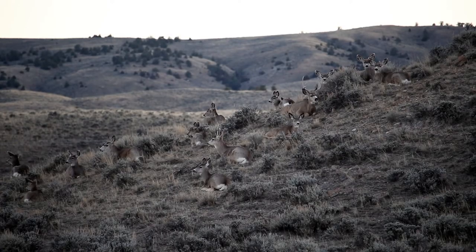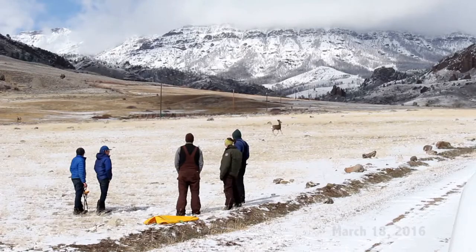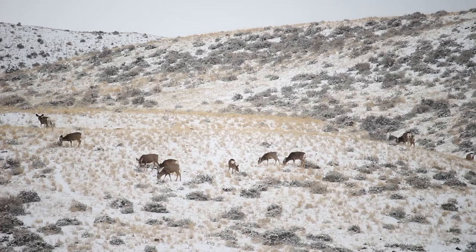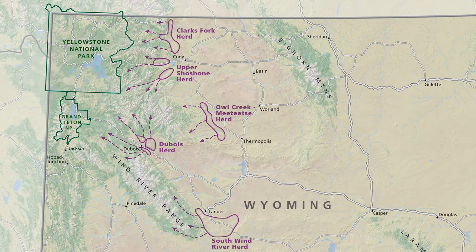The mule deer herds along the eastern Greater Yellowstone have never had their migration corridors mapped in detail. Hello, my name is Matt Kaufman. I'm the director of the Wyoming Migration Initiative. We're here on the North Fork of the Shoshone River. This is the winter range of the Upper Shoshone mule deer herd — one of five herds that we've been collaring this week to map and delineate their migration corridors.